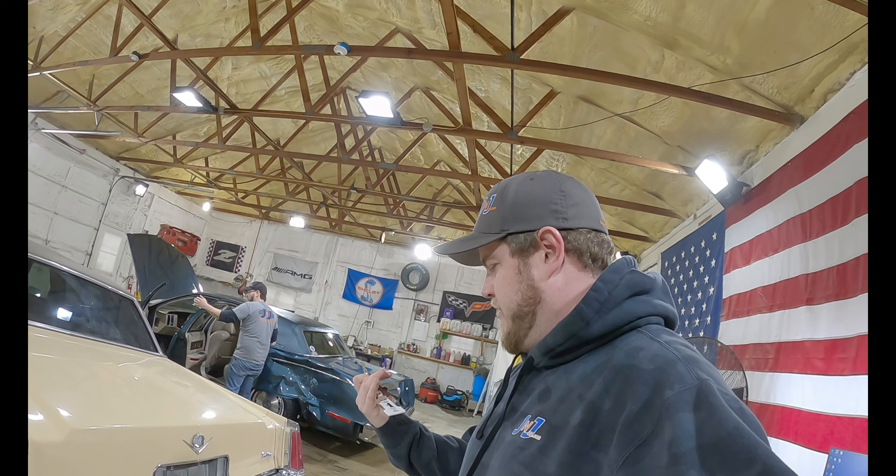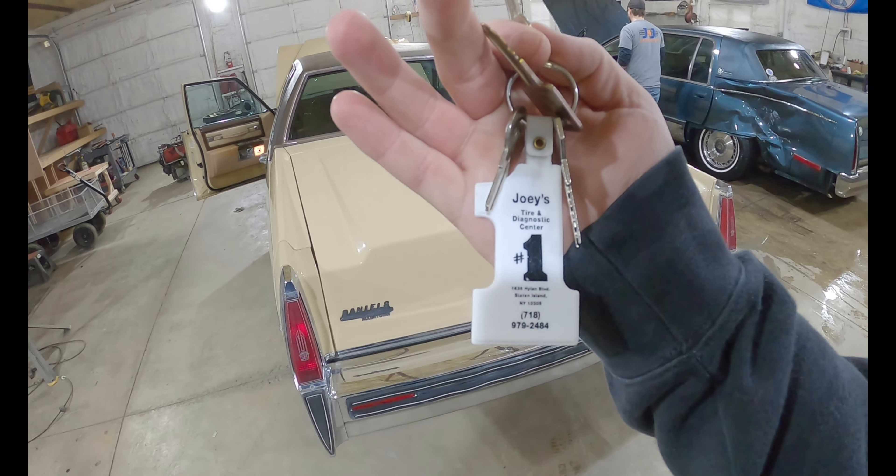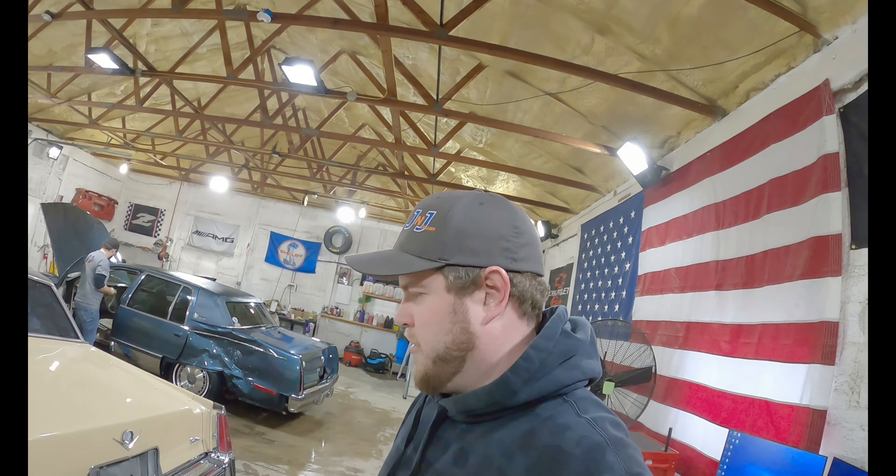Look at these keys — even everything about this thing. Joey's Tire and Diagnostic Center. Joey, you took good care of this car.